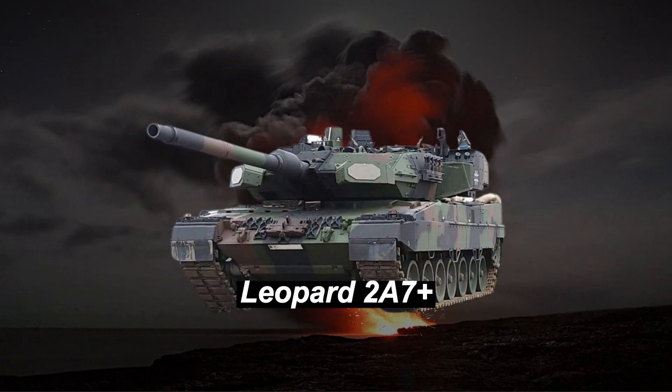Taking the second spot is the German Leopard 2A7 Plus, a pinnacle of tank technology. Its advanced features and battle-tested performance have made it a favorite among tank crews worldwide.